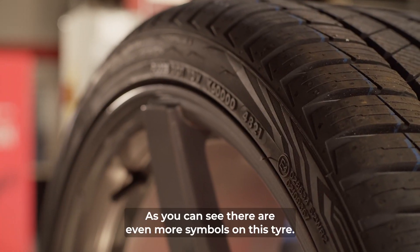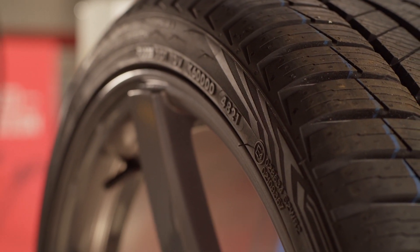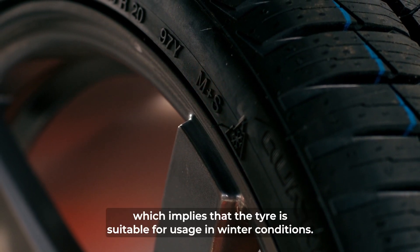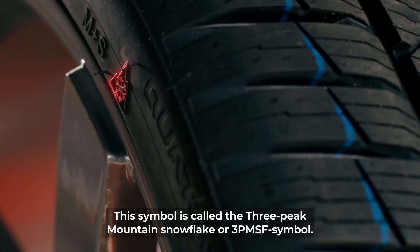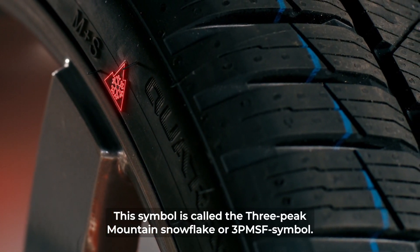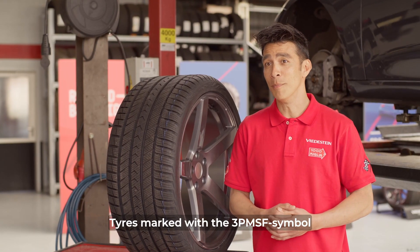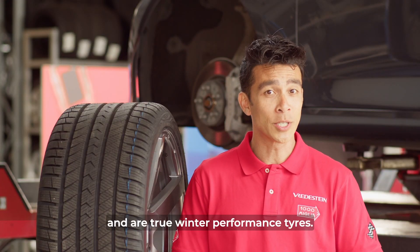As you can see, there are even more symbols on this tire, each one having its own function. The M+S symbol stands for mud and snow, which implies that the tire is suitable for usage in winter conditions. This symbol is called the Three Peak Mountain Snowflake, or 3PMSF symbol. Tires marked with the 3PMSF symbol meet the requirements of special winter tests and are true winter performance tires.